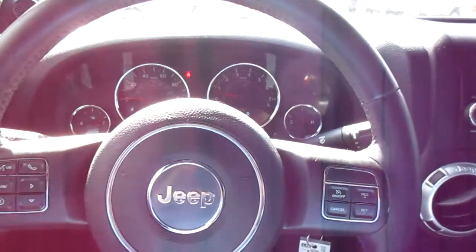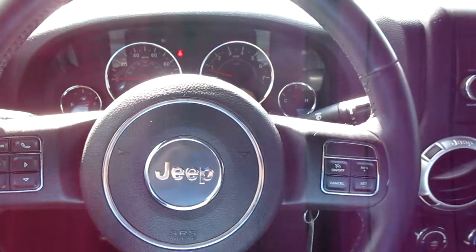So if you're in the market for a really fun, great vehicle, come down to King's Colonial Ford and check out this 2013 Wrangler Sahara. Thank you for watching.